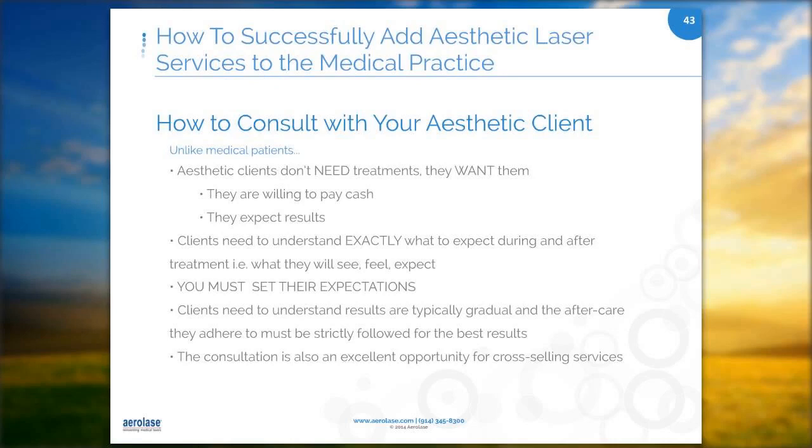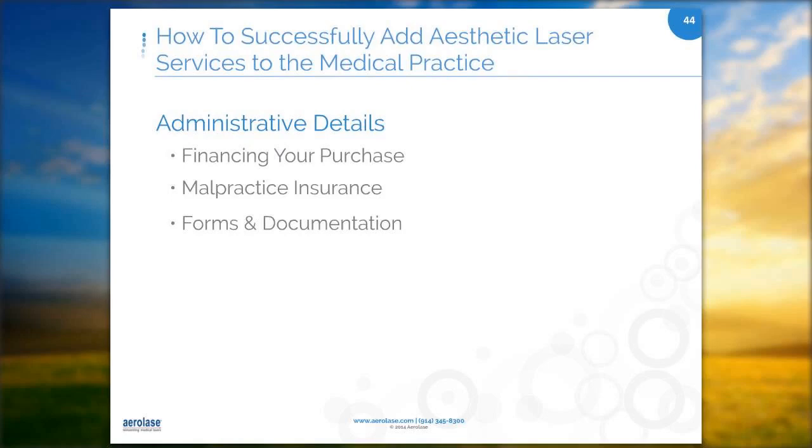For administrative details: when it comes to financing your purchase, you can arrange your own financing or ask AeroLase for the various options they offer. Most practices found little or no impact on malpractice insurance — when I was added to our malpractice insurance, it was about $700 a year to add me for the laser. AeroLase provides forms for recording patient post-treatment care guidelines. We use our Allscript system and type notes under our laser treatment section under each patient.